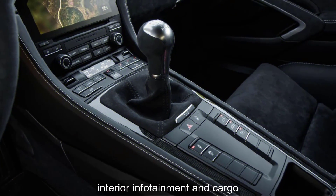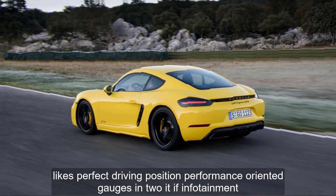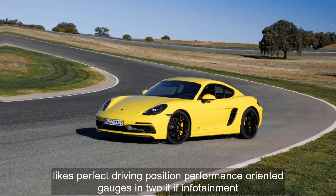Interior, infotainment, and cargo likes include a perfect driving position, performance-oriented gauges, and intuitive infotainment.